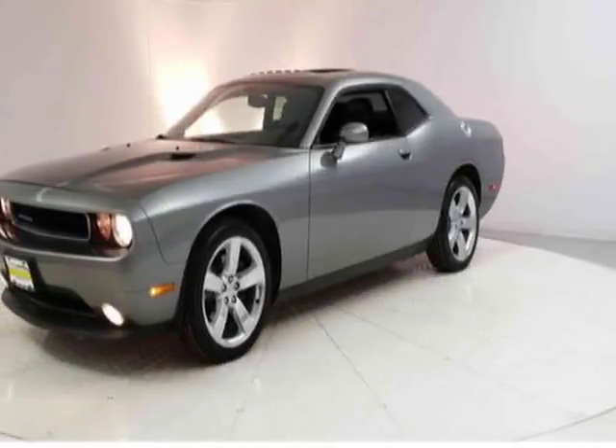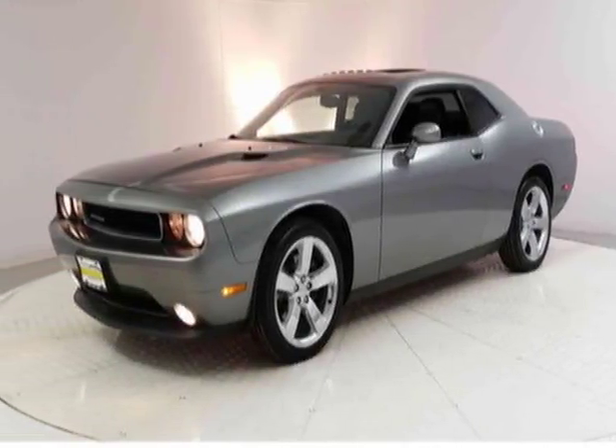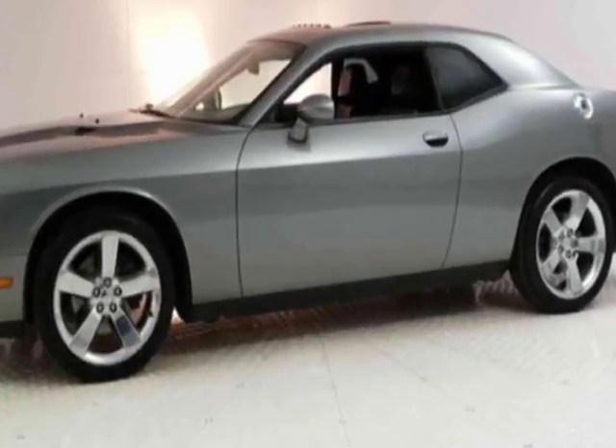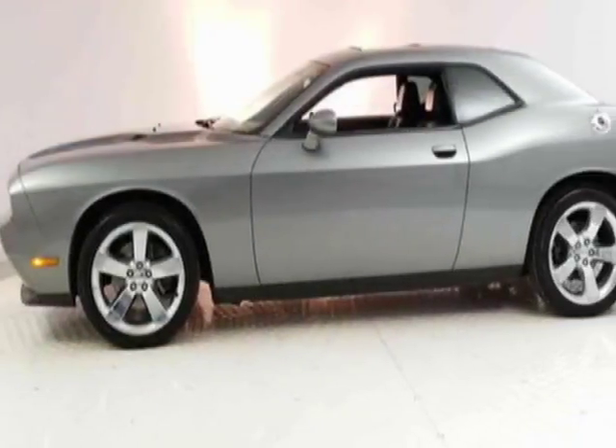Look at this 2011 Dodge Challenger. This Challenger has just under 37,500 miles. This vehicle has a limited warranty.